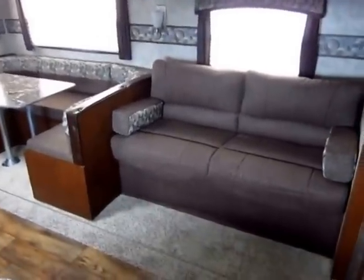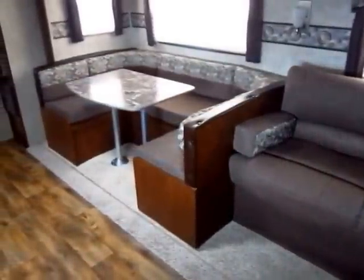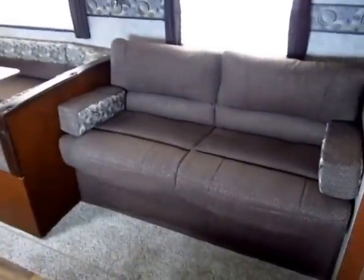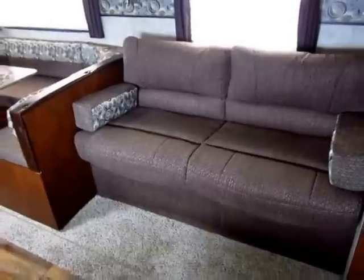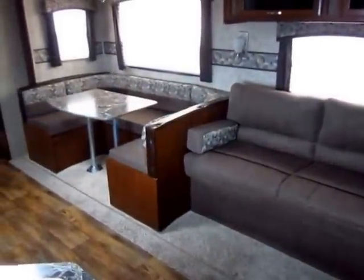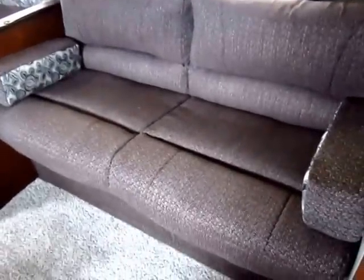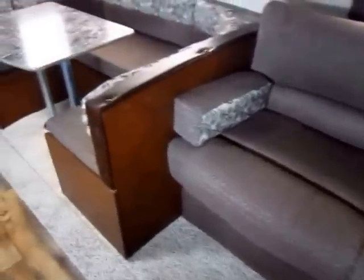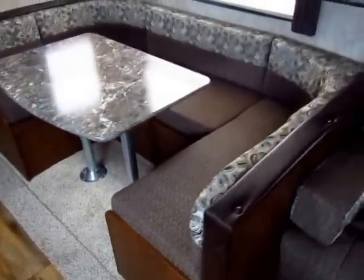Quick disclaimer: we sell a ton of these — this is a great-selling floor plan from a great-selling brand. The fabric schemes you're looking at here might be different on the trailer you're taking home. I try to make the pictures match your trailer, but this video is here just to tell you about the Passport. So if pictures and video aren't the same, now you know why. Give us a call to find out which one you're looking for.